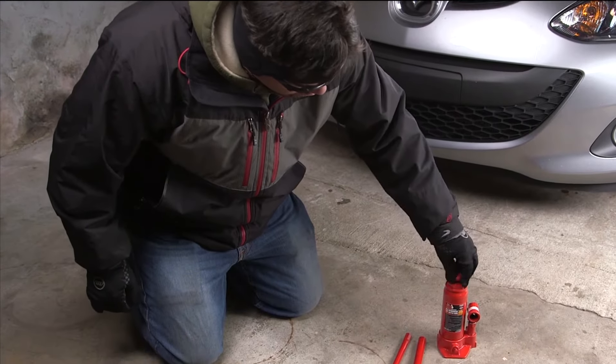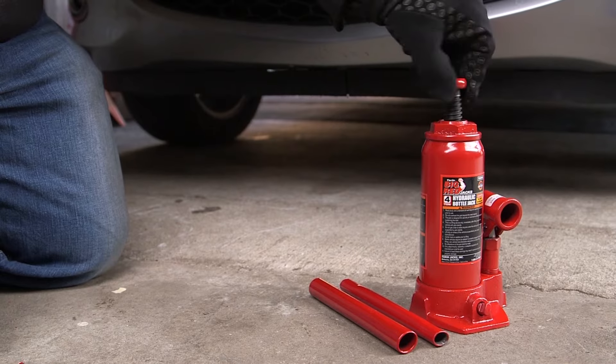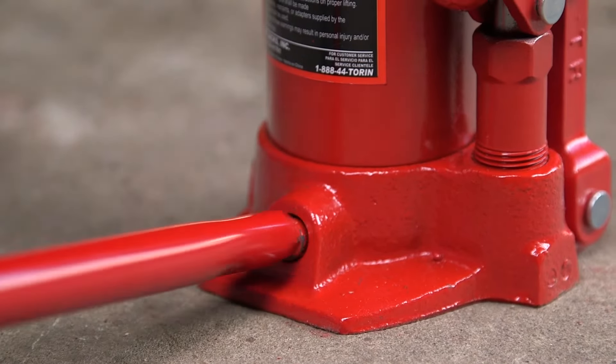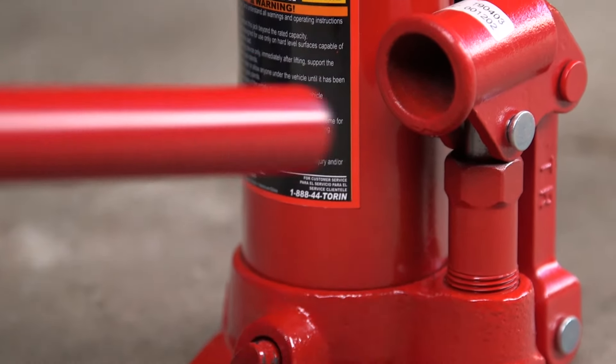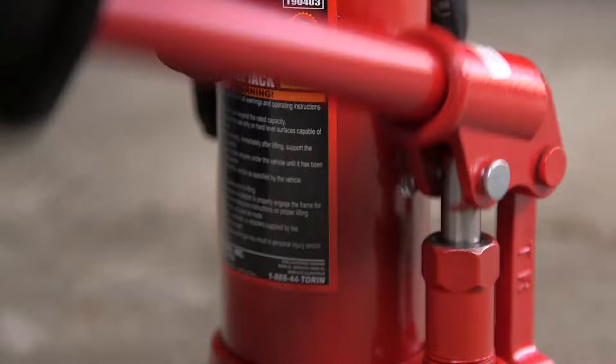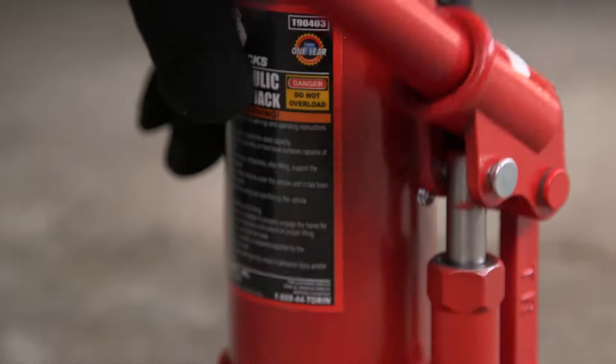The versatile big red 4-ton bottle jack has a low pickup height and the adjustable cleated saddle is ideal for keeping your vehicle stable while it's lifted into the air. With an 8,000 pound load capacity, this jack is ideal for anyone who owns a truck or large SUV. Get any vehicle up off the ground to change the tires.